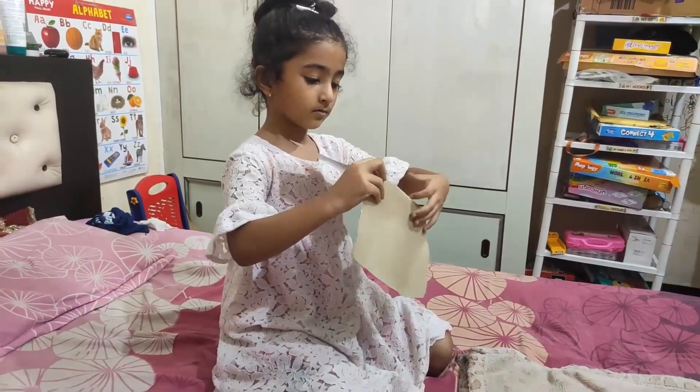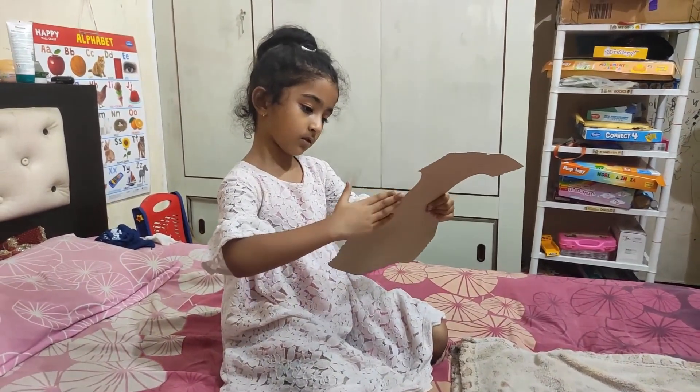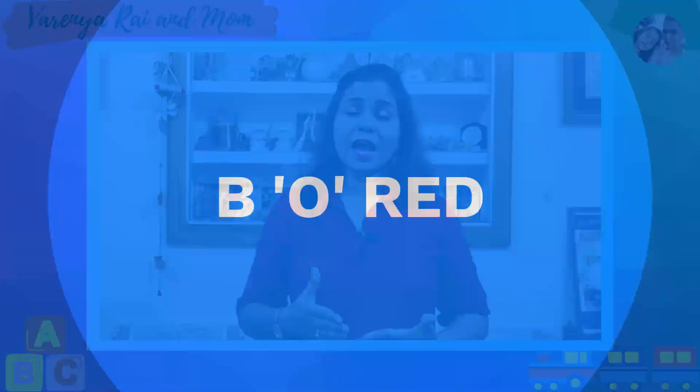B is for being creative. Ask your children, have you done something creative today? Give them your toys, cardboards, bottles, boxes — whatever is there at home. Let them be creative, make their own toys, and enjoy them.